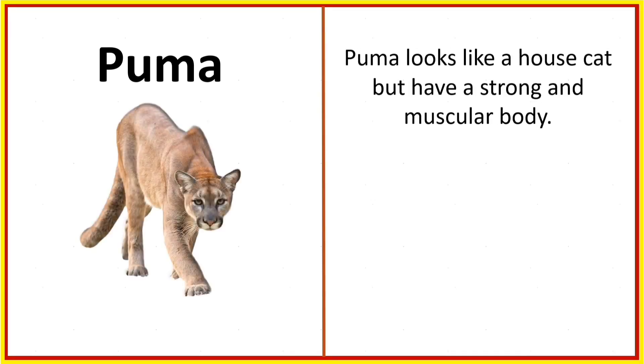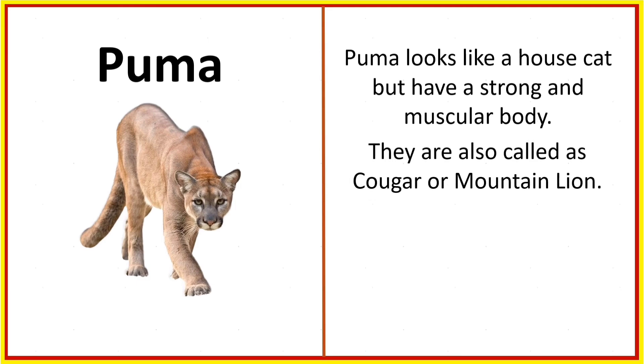Puma. Puma looks like a house cat but has a strong and muscular body. They are also called cougar or mountain lion.